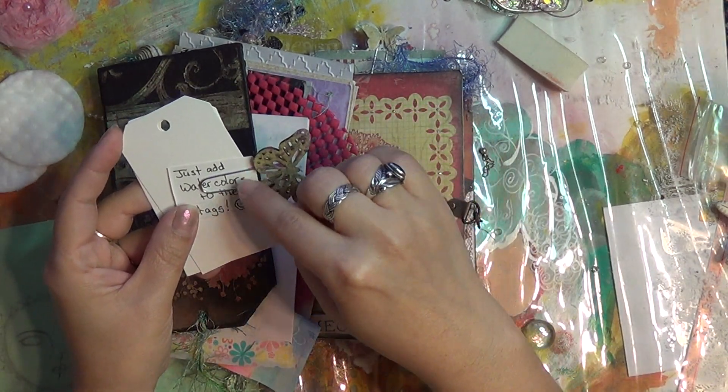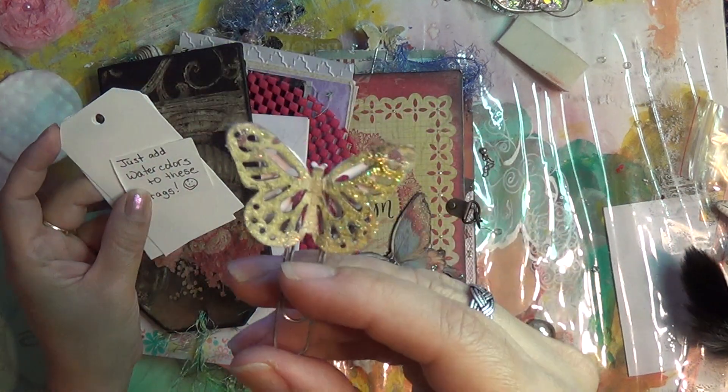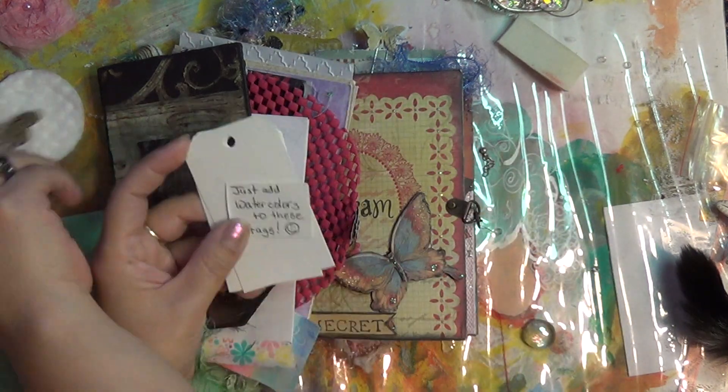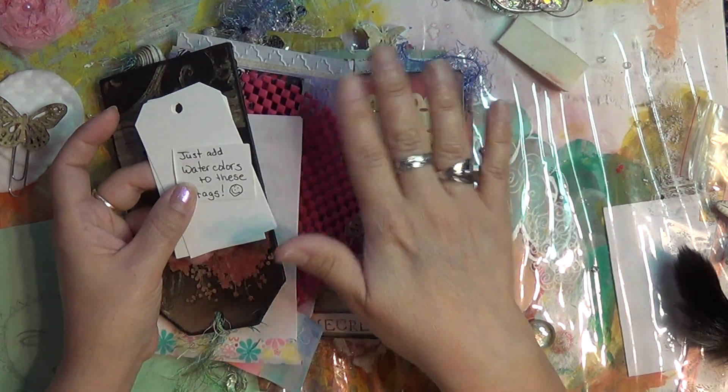Clips — what are these called again? Paperclips. Very cute paperclips. Isn't that gorgeous? You can tell she took a lot of time in this because it's amazing.